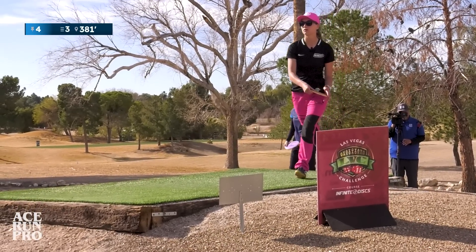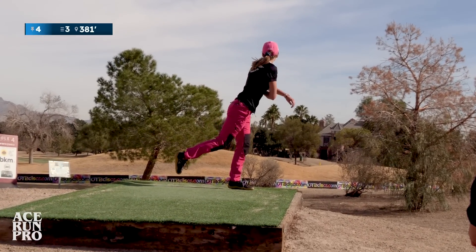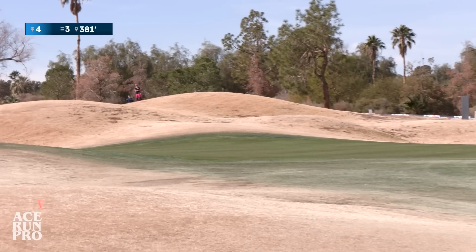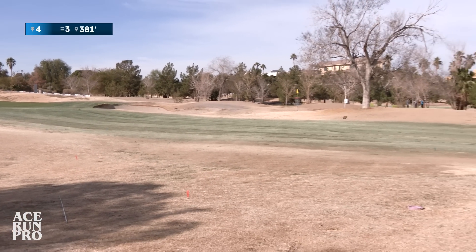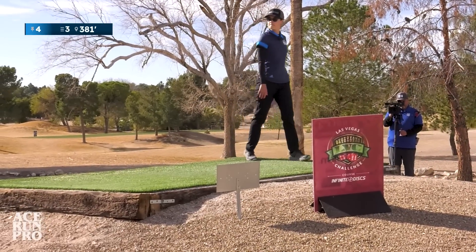A little bit of headwind. Flip, baby. You did it. You wanted to. I'm going to have to throw my MD-3. MD-3? Yeah, girl.